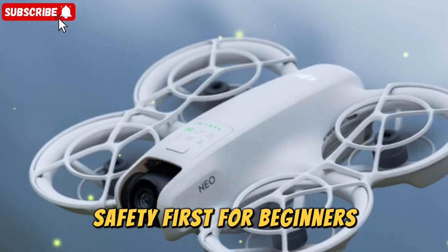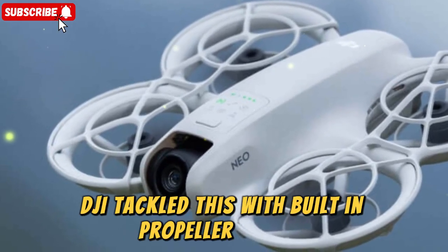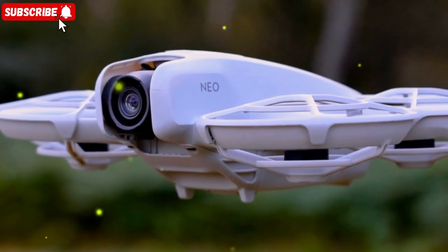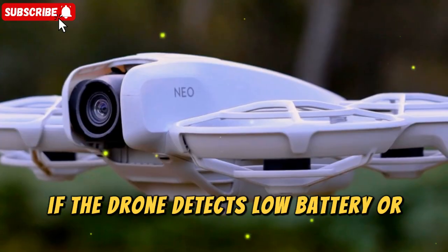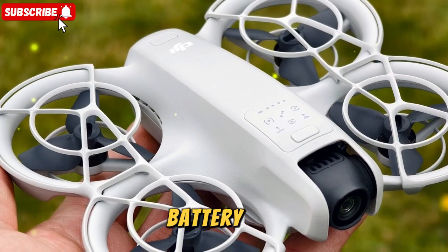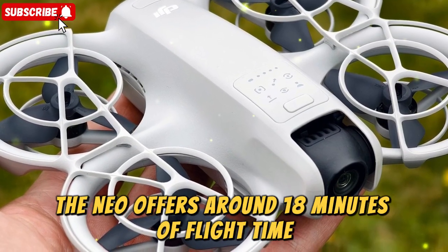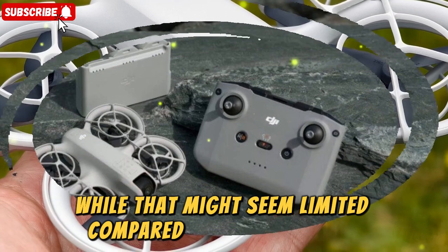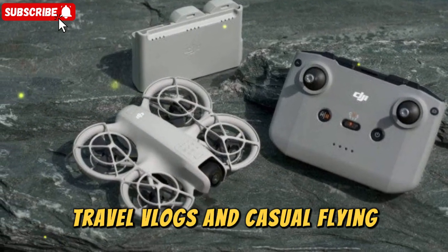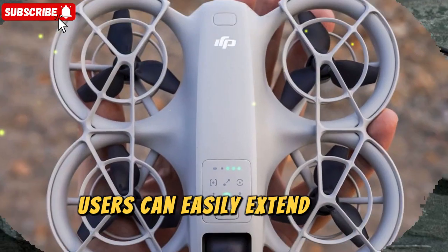Safety is often the biggest concern for beginners. DJI tackled this with built-in propeller guards, return-to-home functionality, and simplified emergency controls. If the drone detects low battery or signal loss, it will automatically return to its takeoff point. Battery life — the NEO offers around 18 minutes of flight time per battery. While that might seem limited compared to larger drones, it's sufficient for quick shoots, travel vlogs, and casual flying. With additional batteries, users can easily extend their shooting sessions.